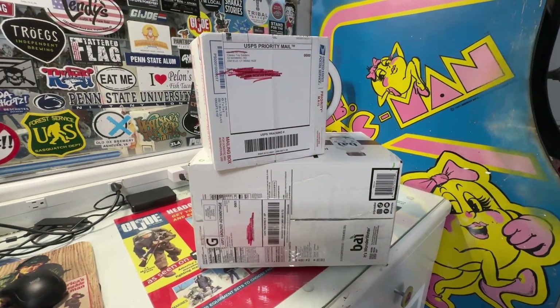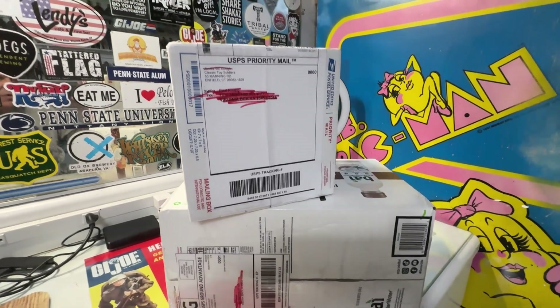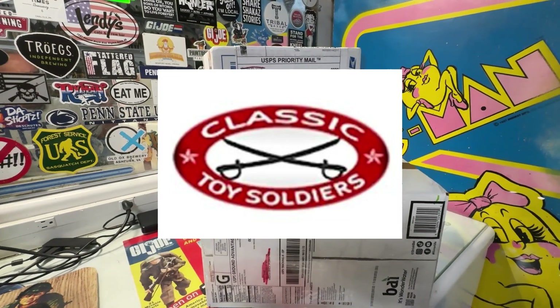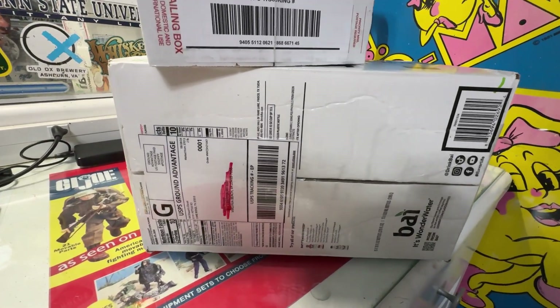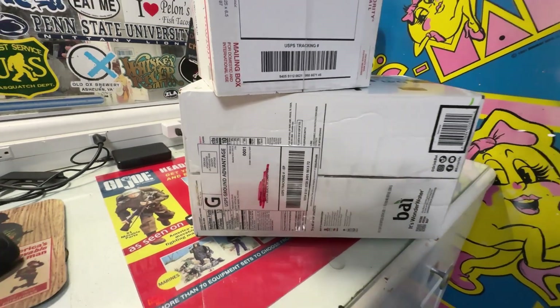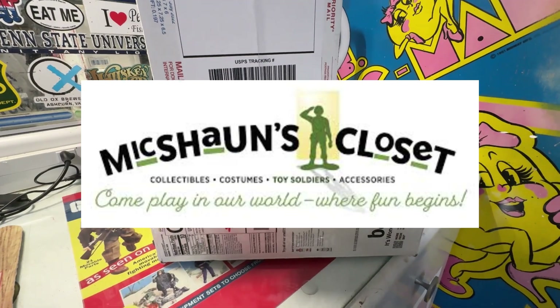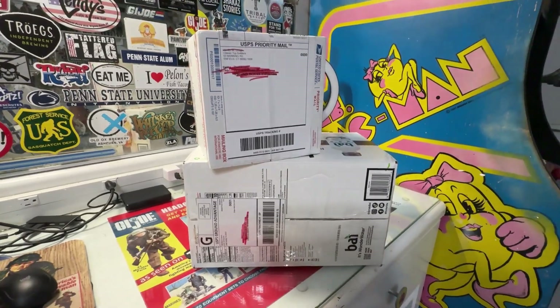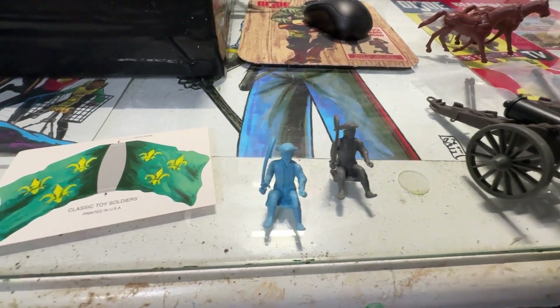Both of these boxes contain 1/32nd scale toy soldier items. This first one comes to us from Classic Toy Soldier — I'm not sure if I've opened any boxes from them on YouTube, but I will open that one up. The second one comes from McShawn's Closet, Mr. Cook and Mrs. Cook. I've purchased from them before — you've seen other videos I've made with their items. This first box comes once again from CTS, Classic Toy Soldier.